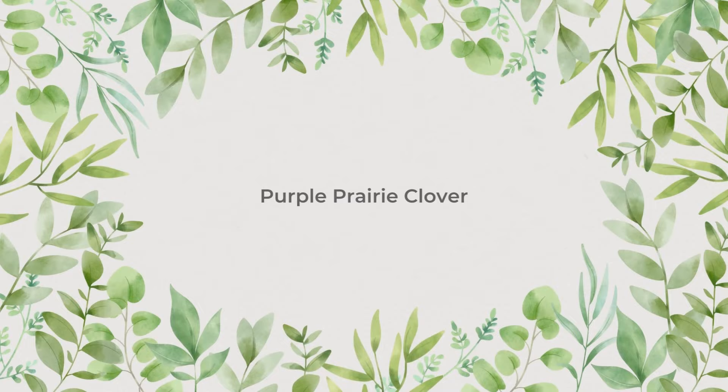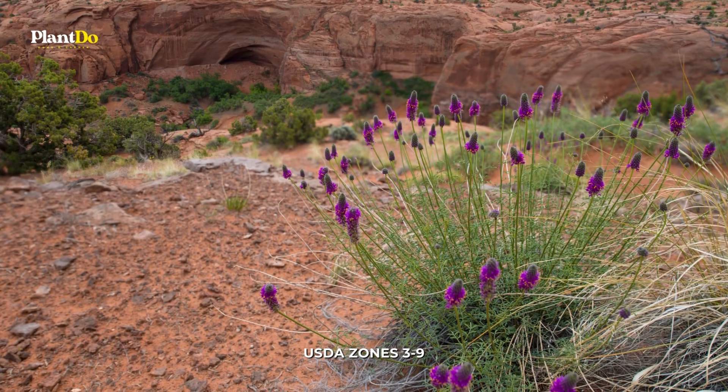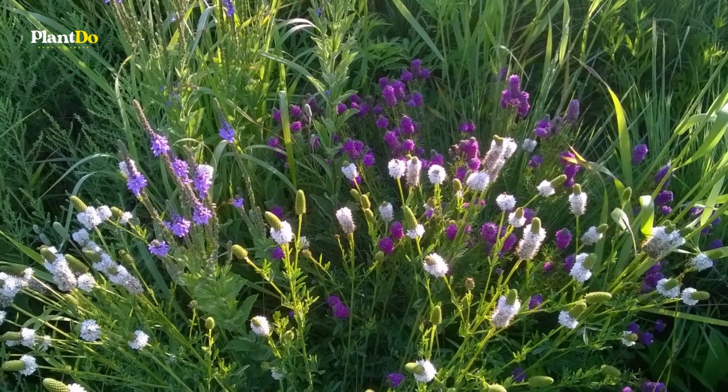Number 6: Purple Prairie Clover. Garden visitors of all sorts can't resist the purple pompoms of purple prairie clover. This drought-tolerant perennial will have your garden abuzz with bees and butterflies in summer. Purple Prairie Clover is a legume, meaning it also is a nitrogen fixer, adding natural fertilizer to the soil. It grows well in heavy clay soils.